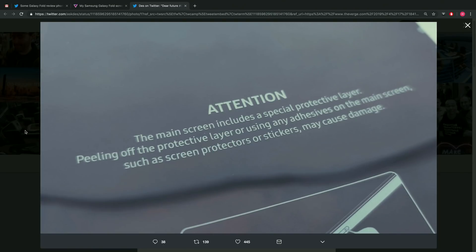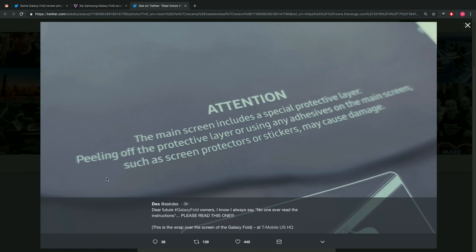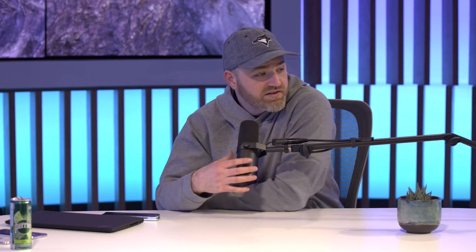A warning image from a T-Mobile rep is circulating — it was on the screen of a Galaxy Fold at T-Mobile HQ. It reads: 'The main screen includes a special protective layer. Peeling off the protective layer or using any adhesives on the main screen such as a screen protector or sticker may cause damage.' So the warning was apparently there, at least on some units.